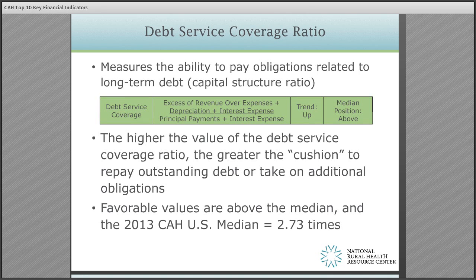Debt service coverage ratio measures the ability to pay obligations related to long-term debt. The measure reflects the availability of cash flow from operations after debt obligations have been satisfied. The debt service coverage represents a key ratio in determining the ability of an organization to take on additional debt, whether for IT such as EHR systems, equipment, or building projects.